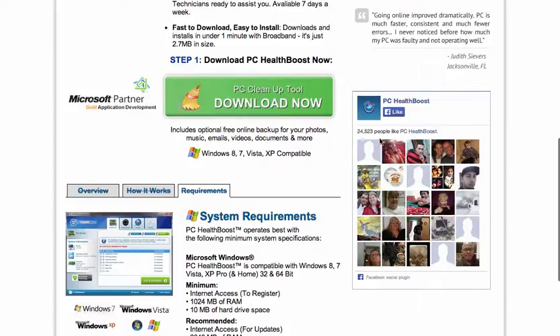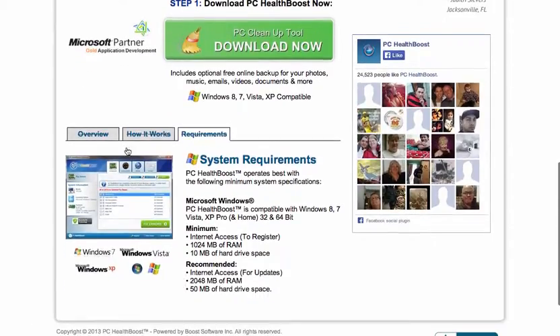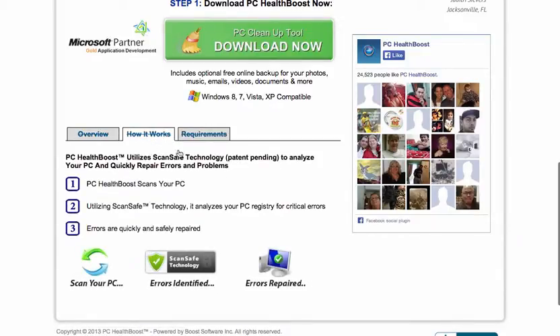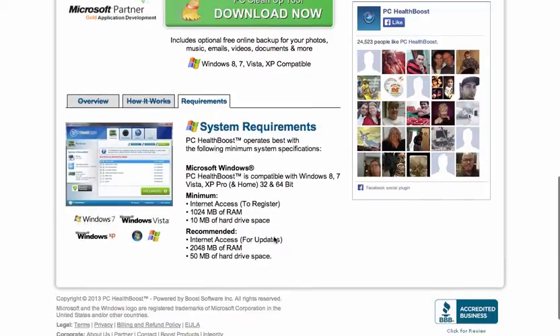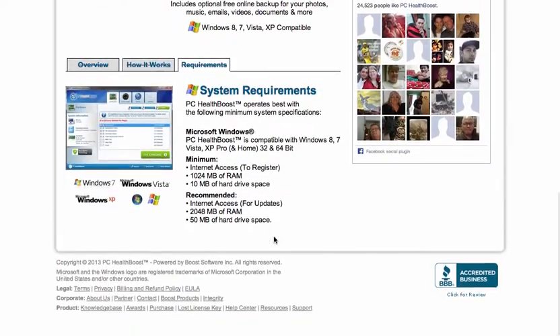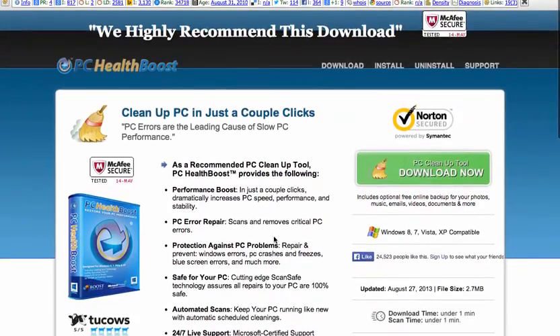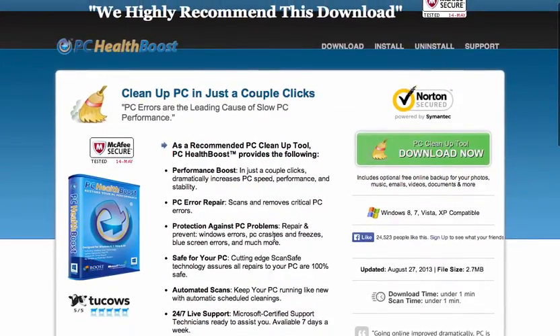Over 24,000 people have liked this on Facebook, so they must like what this company is saying or actually enjoy the product. Here's a testimonial. These are the overview of exactly how it works, the requirements that you need in order to purchase this product. This product also offers a 30-day money-back guarantee, so if you purchase this item and you don't like it after a certain amount of time, you can request your money back and get it refunded.